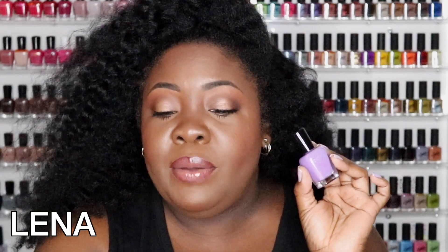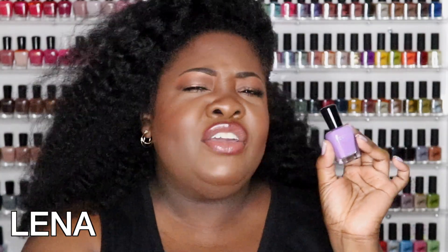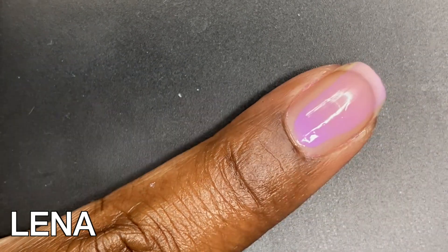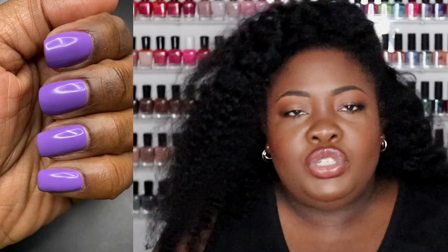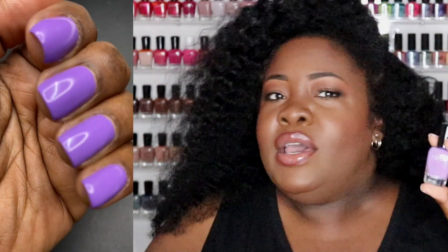Lena is listed as a mid-tone wisteria purple cream nail polish and it is cool tone. This was not my favorite — I usually love purples but this is not it for me. I'd also like to note that this one dried almost as a matte finish. Every other polish dried with a little bit of gloss, but this one dried more matte. They don't have it listed as a matte, they just say cream, so I'm not sure, but it definitely dried more matte.